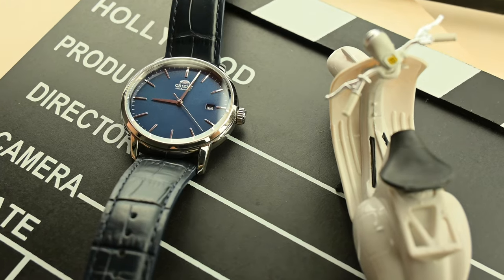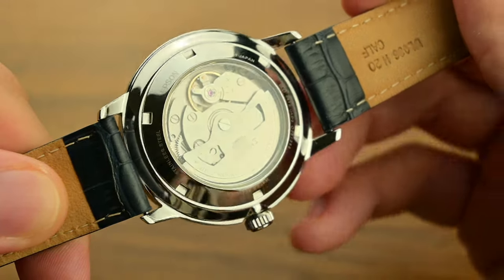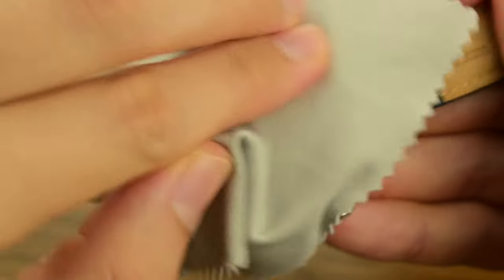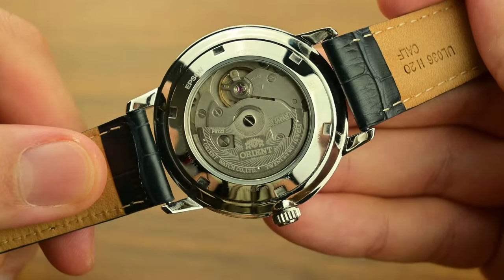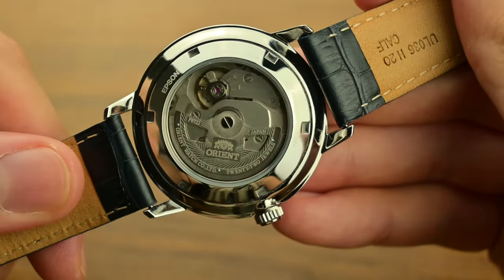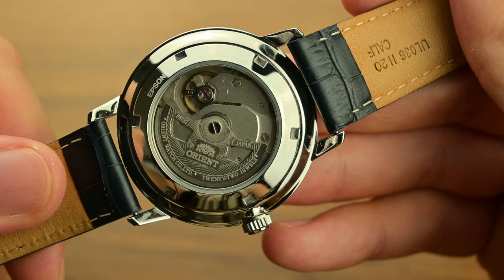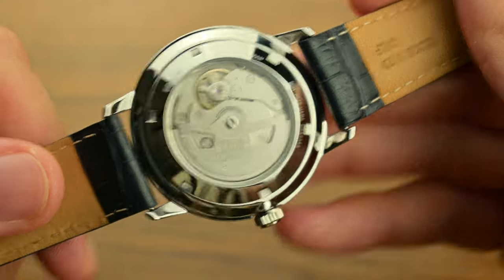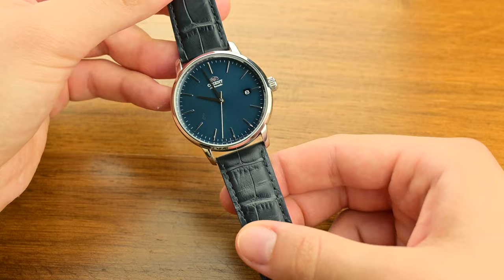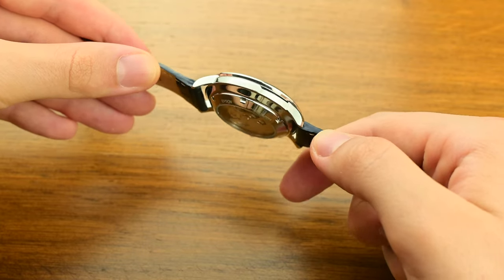There's something fascinating about being able to see the movement at work through the open case back, with the rotor spinning and the gears meshing in perfect harmony. The Orient F6722 is a robust movement that, even without servicing, can keep its accuracy for almost 20 to 30 years. Orient advises servicing every five years, though such a service could end up costing more than the watch itself. Other users have worn their watches for decades without servicing, so no service for this one until it breaks.